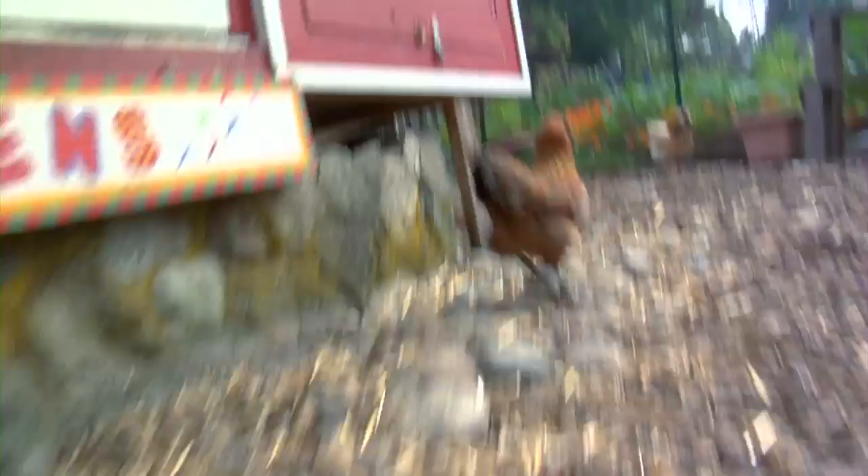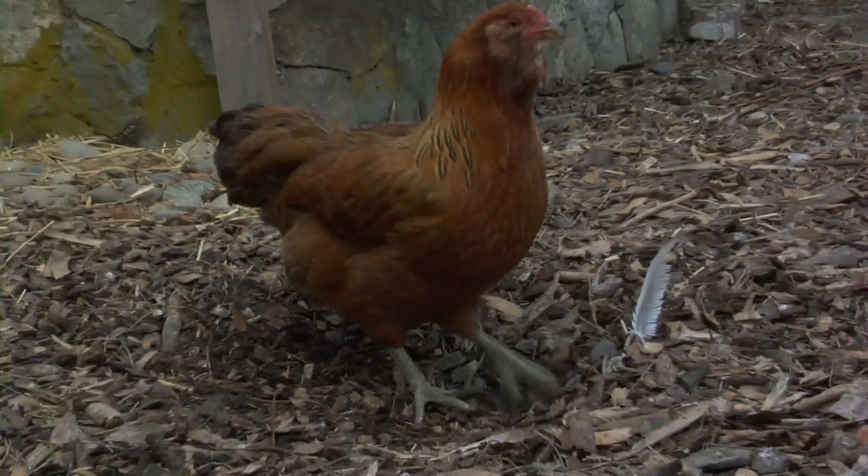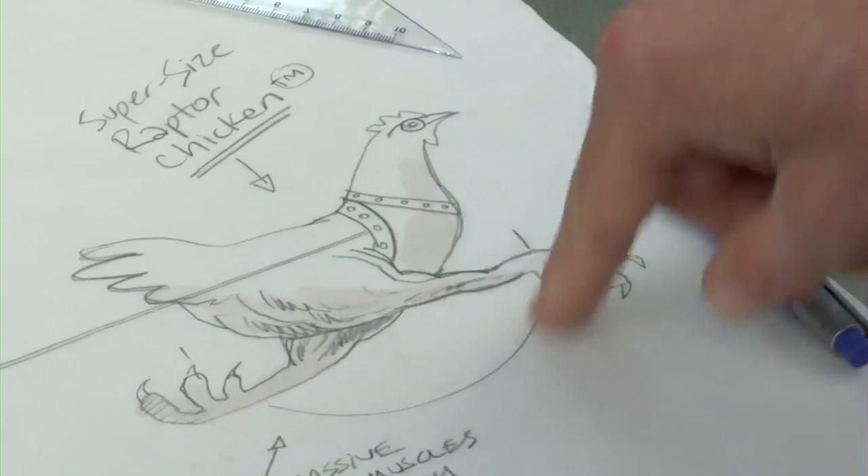The backyard chicken runs exclusively on biofuel. There is no pollution, there is no urban degradation. This is better than geothermal. We have to have the strong legs, we have to have musculature, good firm thighs and plenty of horsepower.